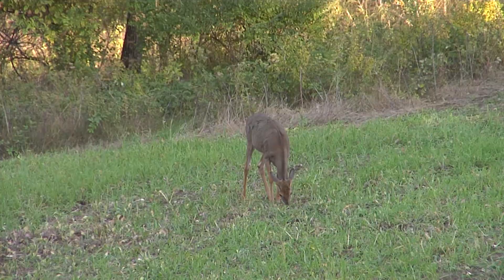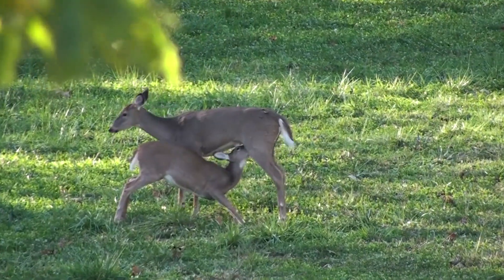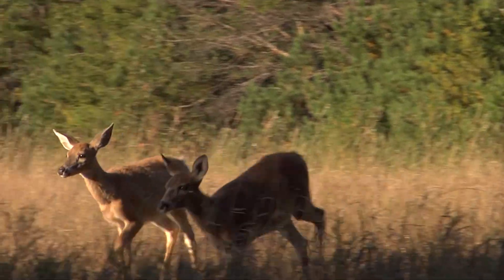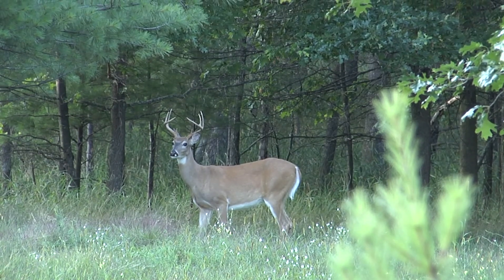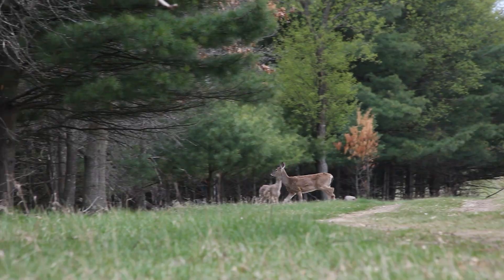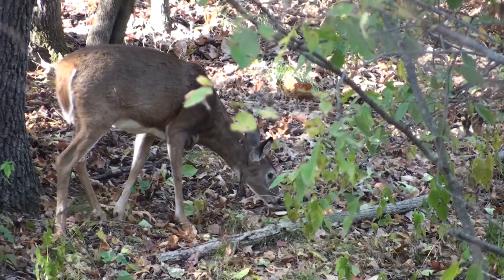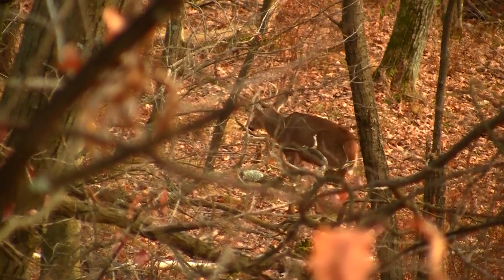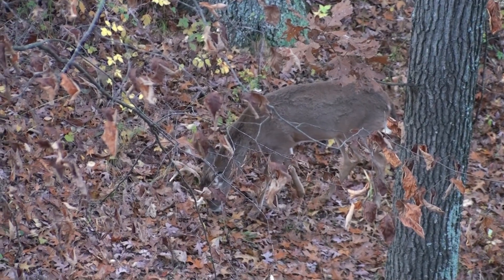The most critical time for deer growth is spring, because any nutritional gap will have consequences. For does, it affects body weight, birthing weight, and how much she can provide her newborn fawn. It affects fawn growth during those critical final weeks in the womb. And it affects bucks' growth, especially their headgear. In fall, the natural foods deer prefer include acorns, other woody browse species, and soft mast high in calcium, phosphorus, and potassium — the main building blocks deer need to enter winter in a healthy state.